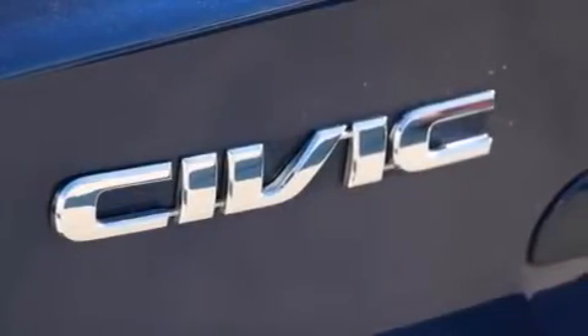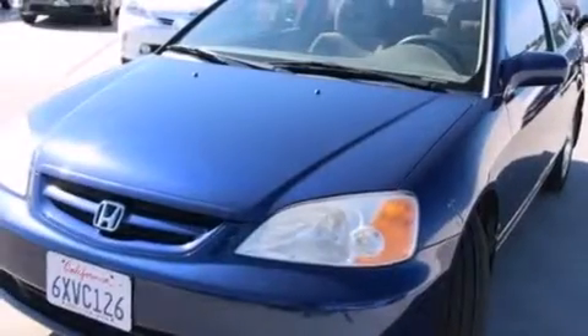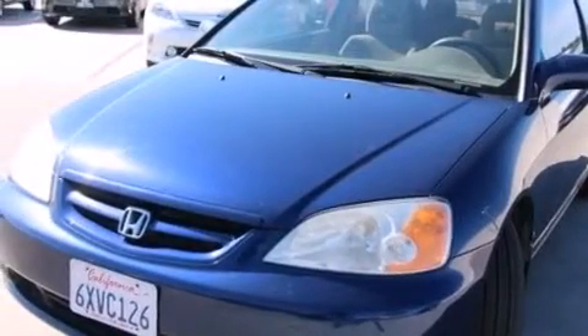Full power accessories, a rear window defroster, a keyless entry system, and a sunroof enables you to fill the cabin with fresh air at the push of a button.